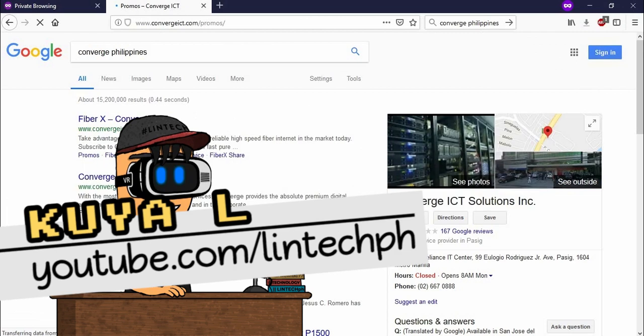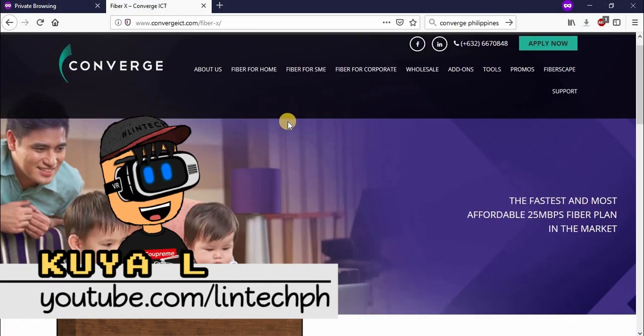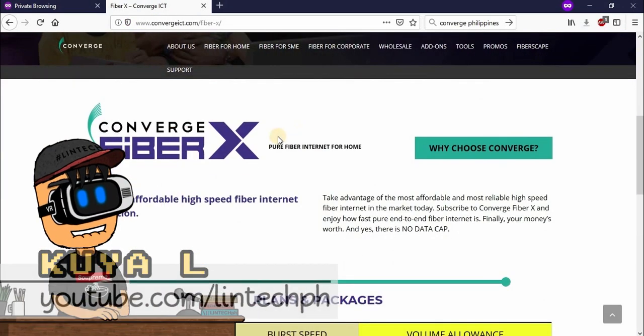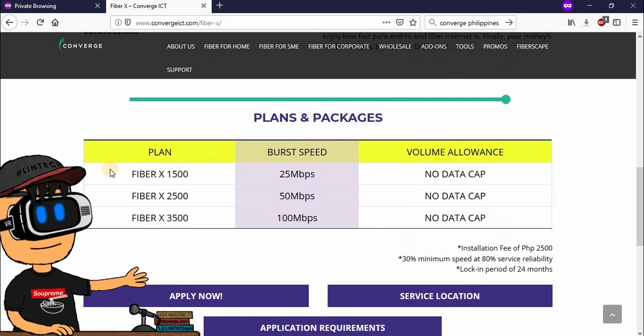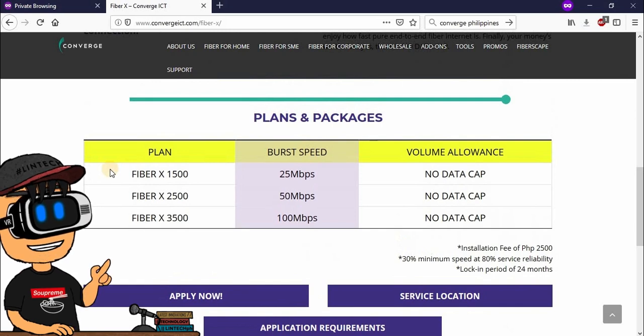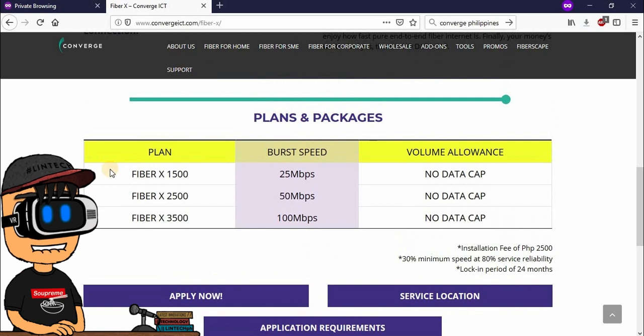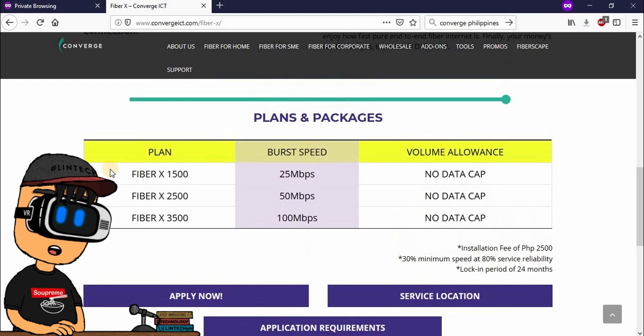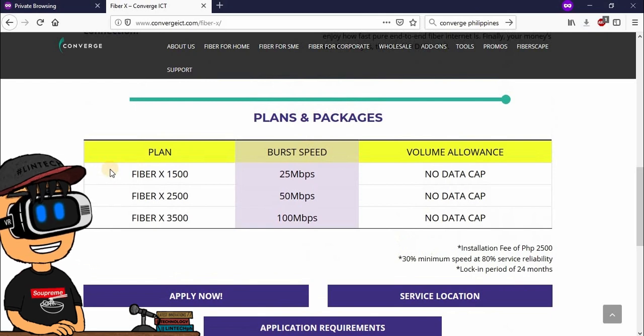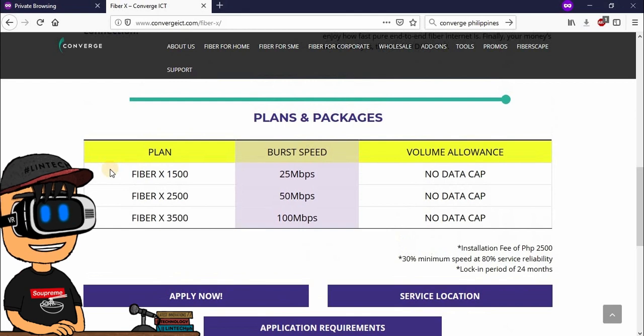Hey guys! Welcome back to Lintech. Let's check first what are the data packages and plans of Converge. As you can see, it's very cheap. For 1,500 lang, mayroon ka ng 25 Mbps, and important is no data cap. Compared to PLDT, for a plan worth 1,500, nasa 5 Mbps na plan.